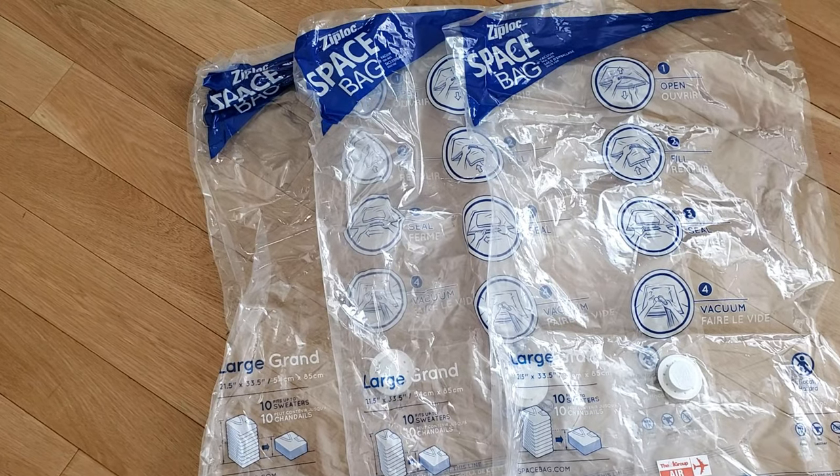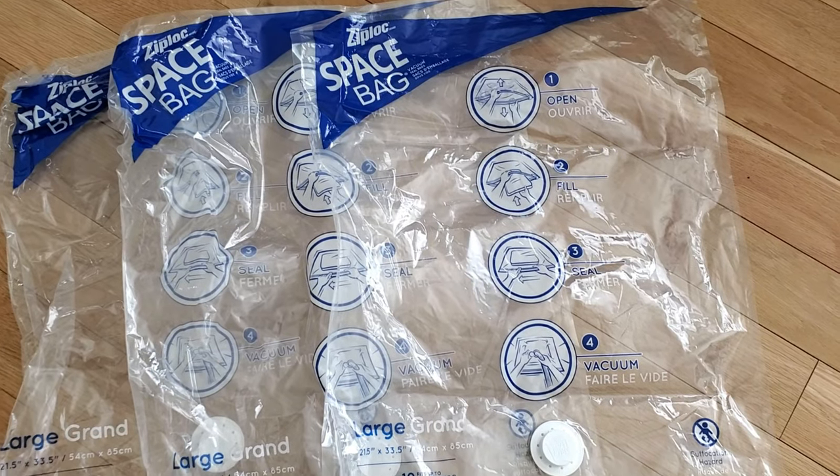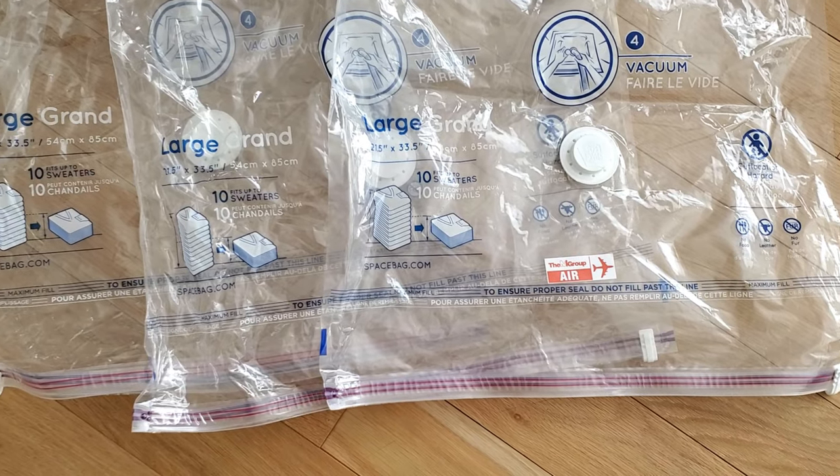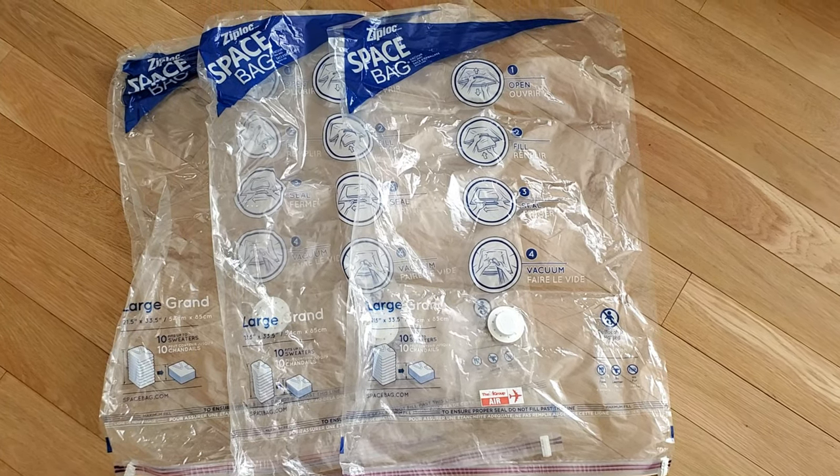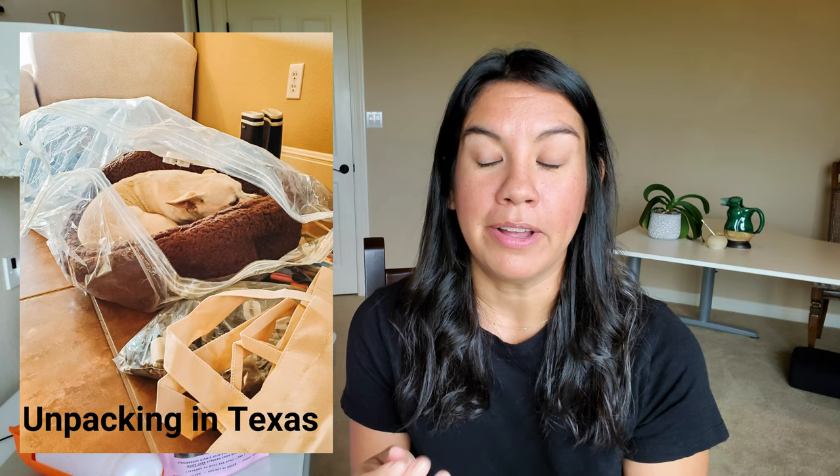The next thing are the Ziploc space bags. You probably already know I use these for packing clothes, but in regards to your pets, I put the dog bed in them because it's all cloth and cotton. It's really easy to take a big dog bed and compress it all the way down with no air. I'll also throw in their stuffed animal toys and compress those down so I can fit the dog bed in my suitcase. That way, when we get to a completely unfamiliar country, at least they will have their dog bed from home so they'll feel a little more safe.